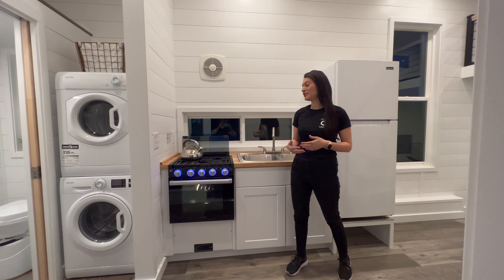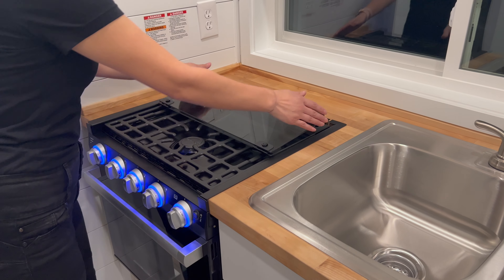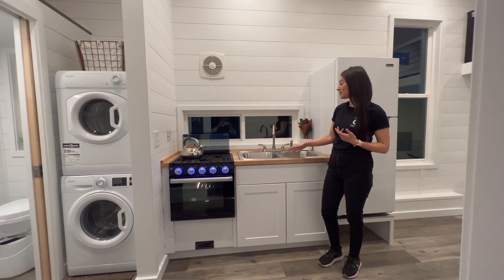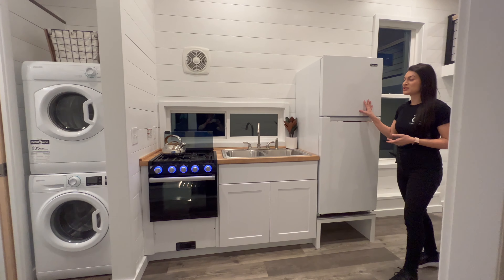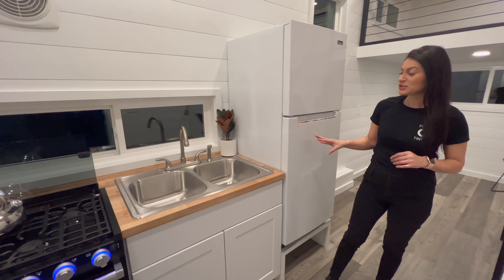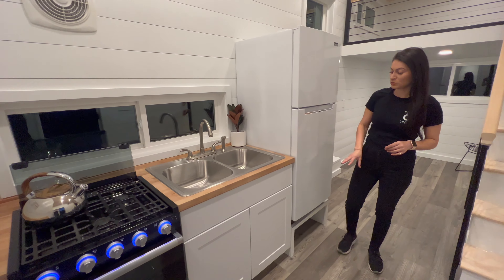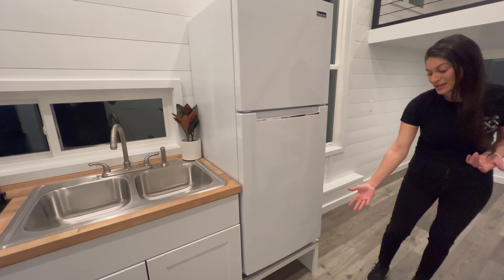For the kitchen, our client chose a butcher block countertop, a gas range and oven, white cabinetry, a double basin stainless steel sink, and she also wanted a white fridge. Since this is a really custom unit, where her fridge was going to be was over the wheel well, so we made a fridge platform where she can also stick stuff underneath it.